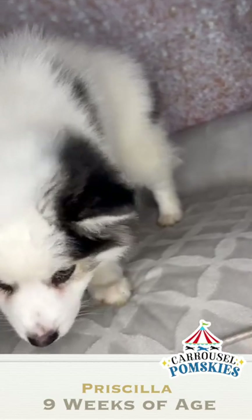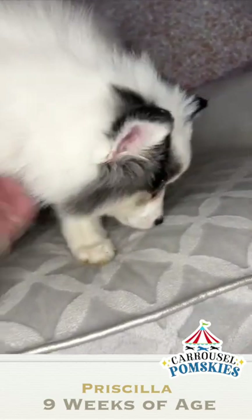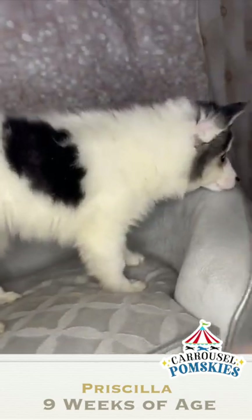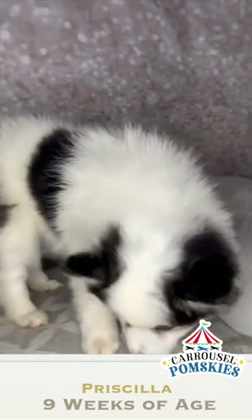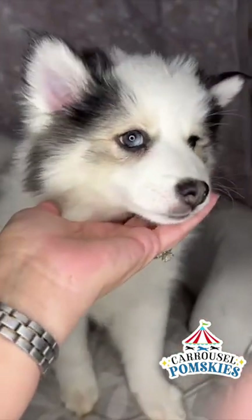She would make a great addition to any home. She's a good addition to our home right now. I'm anticipating her weight is going to be anywhere between 15 and maybe 22, 23 pounds. So once again, this is Priscilla. She has two brown eyes and she is a doll. She's nine weeks old.